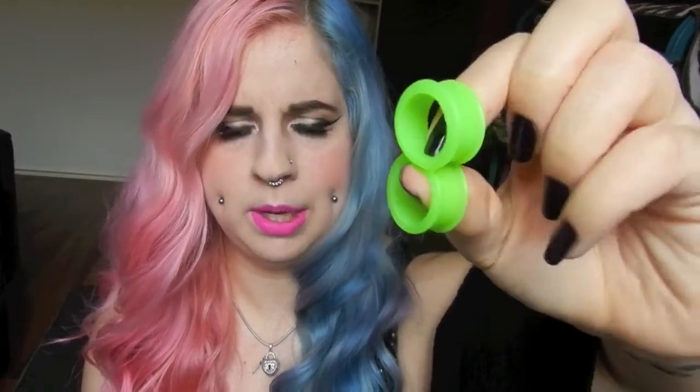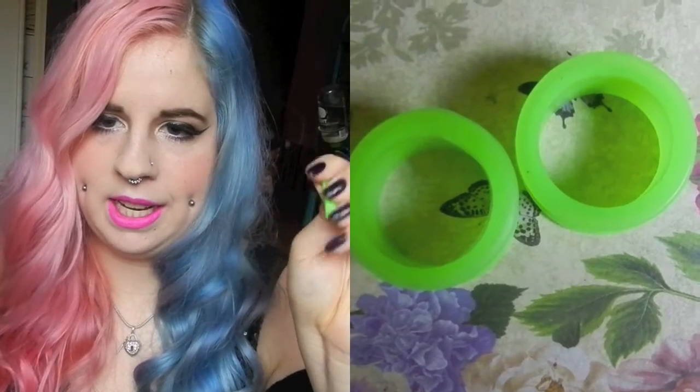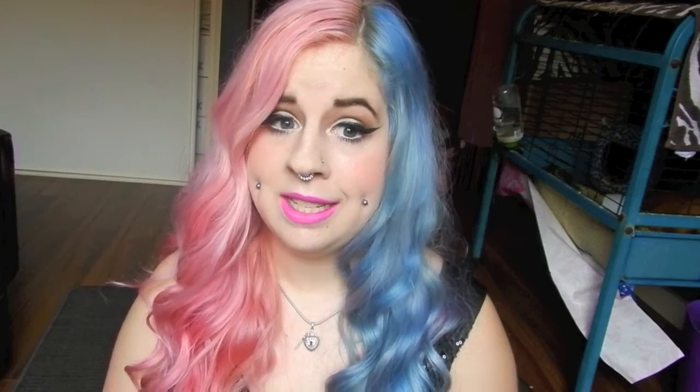Now we're on 20 millimeters. These are just my green 20 millimeter silicon tunnels — really comfortable to sleep in and wear. I know people have controversy about sleeping in silicon, but my ears deal really well with it and I've never had an issue. These were just great everyday plugs. I got them off eBay in a big pack ranging from 10 millimeters to 22, which me and my friend used as we were stretching.